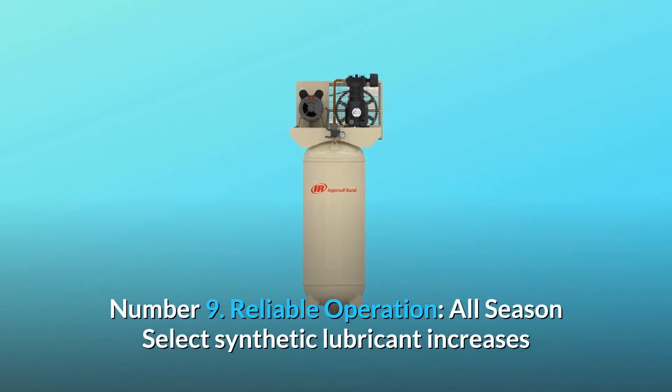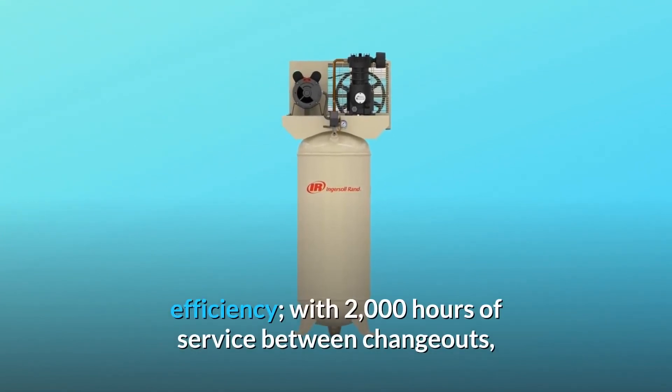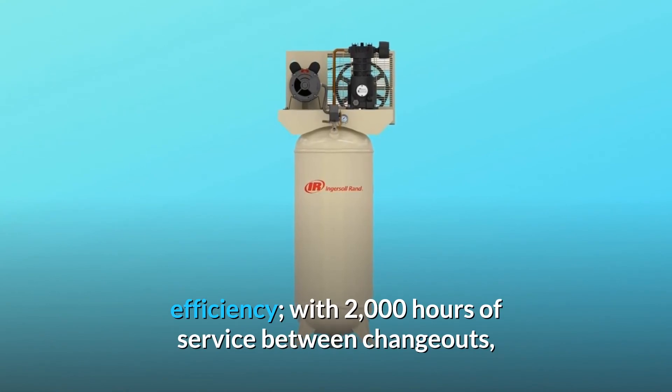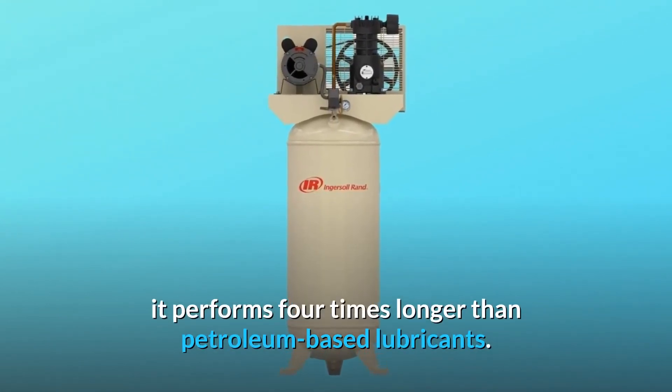Number 9: Reliable Operation. All Season Select Synthetic Lubricant increases efficiency. With 2,000 hours of service between changeouts, it performs 4 times longer than petroleum-based lubricants.